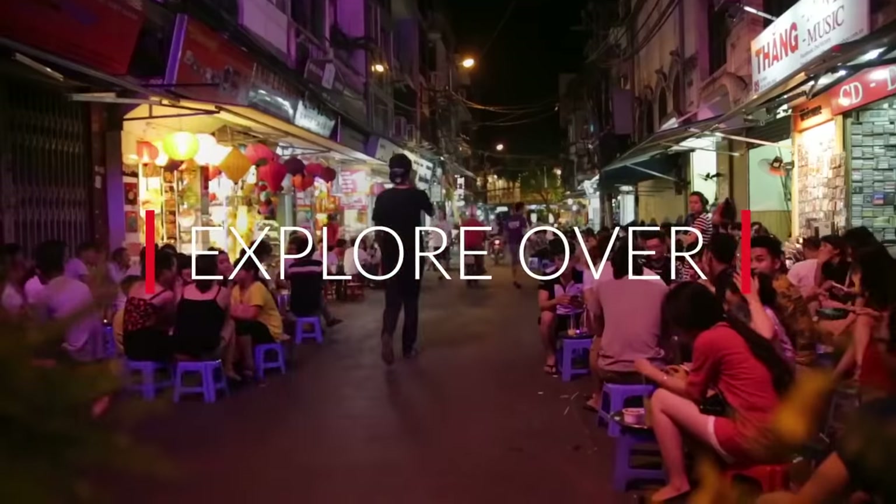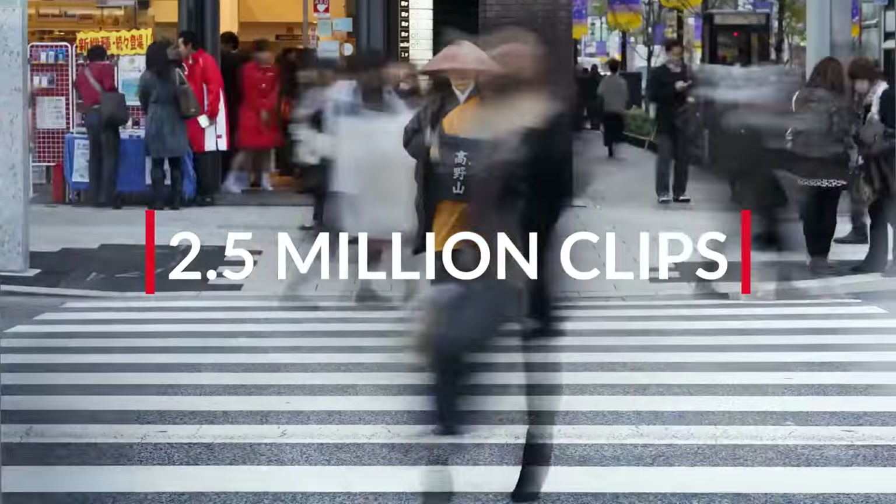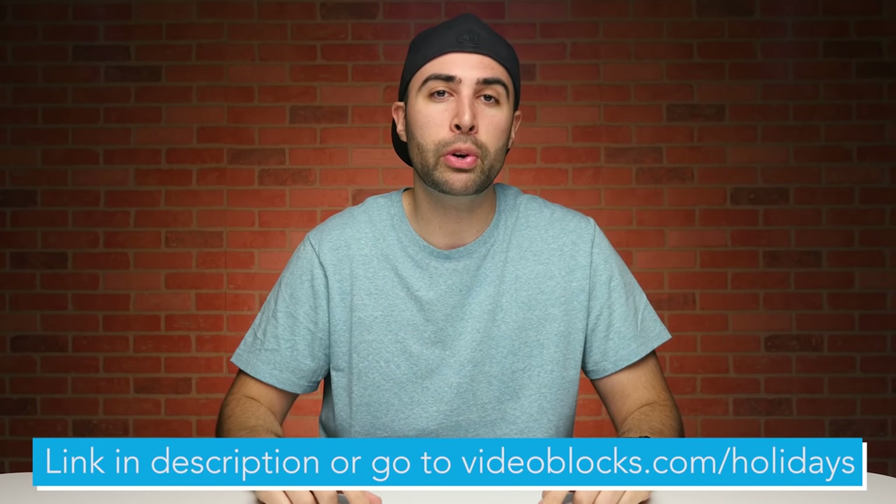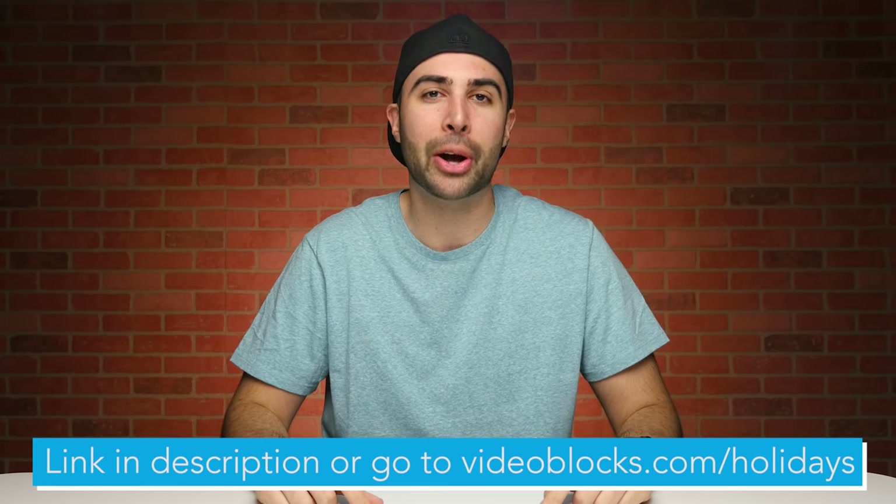So no matter what, you are protected from getting sued by copyright holders when you get your footage from Videoblocks. Usually priced at $149 for a year, for this holiday season Videoblocks is offering an exclusive $50 discount. So click on that first link down below in the description to get $50 off your annual membership, or go to Videoblocks.com/holidays.